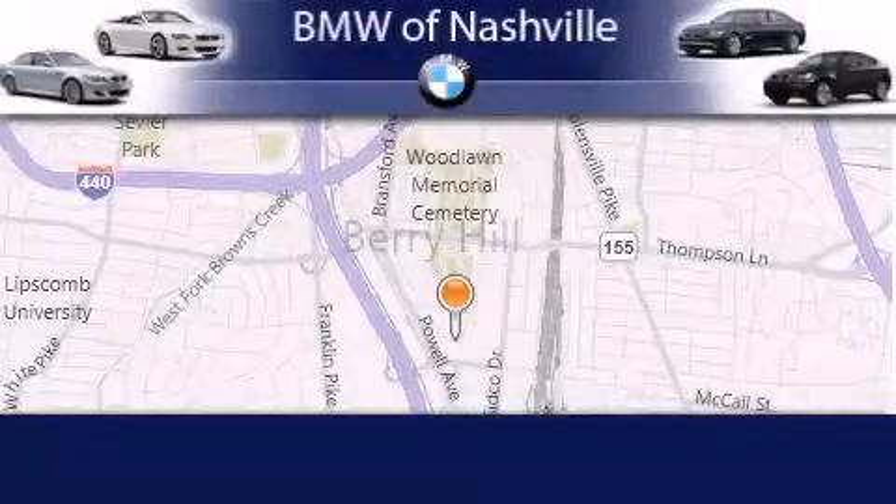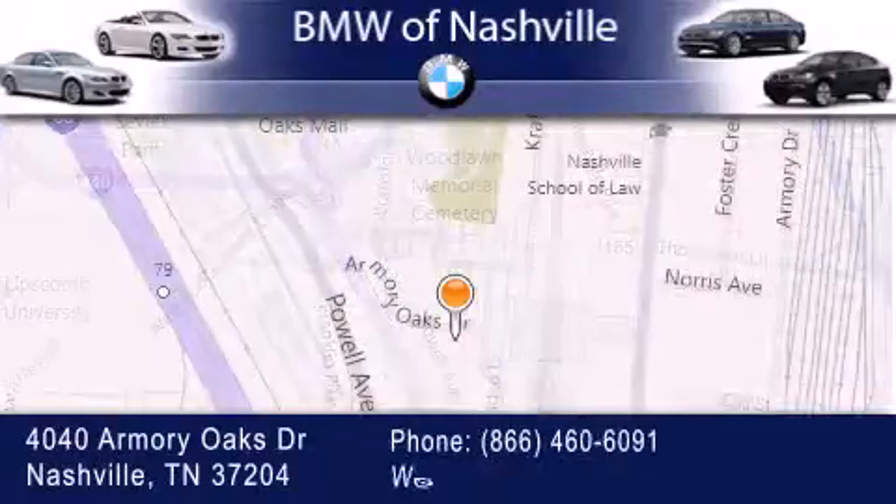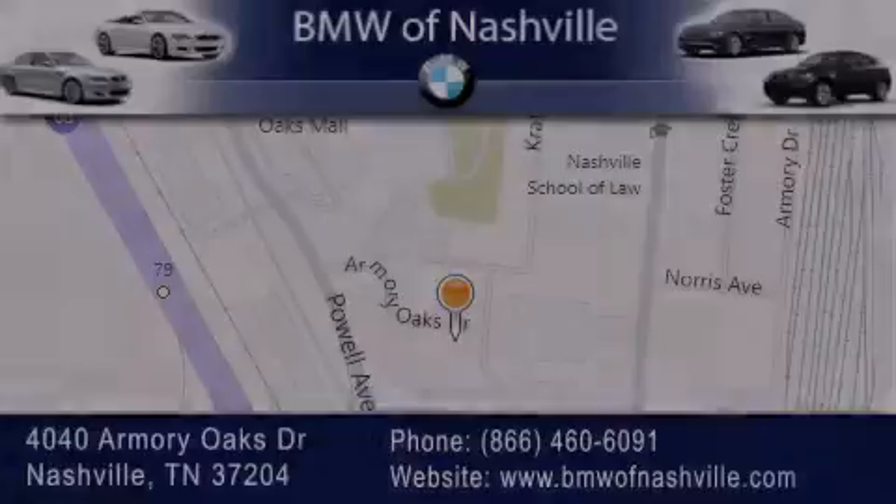BMW of Nashville is located at 4040 Armory Oaks Drive in Nashville. Our goal is to exceed all of your expectations to ensure that you'll return for future visits. Thank you very much. I'm Steven.